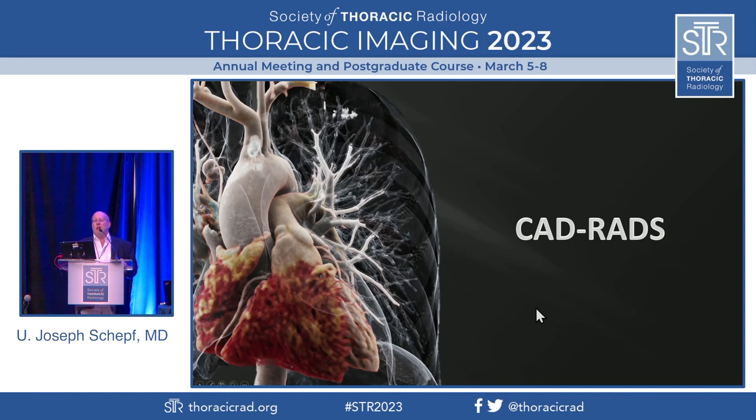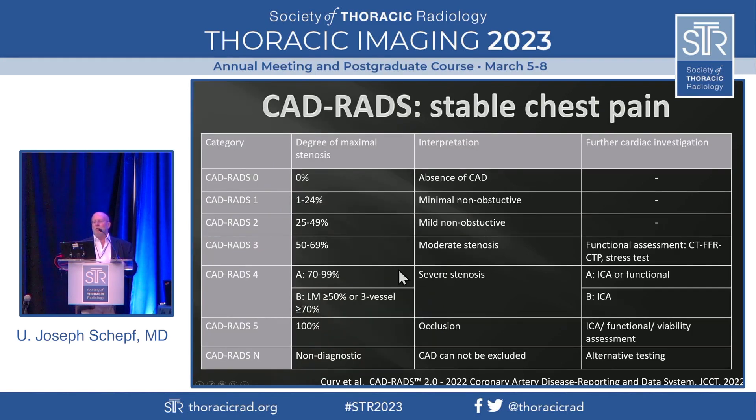So what is CADRADS? CADRADS is a classification system for coronary artery disease. The first version was mainly aimed at coronary artery stenosis, and it's meant to condense our opinion of the severity of a stenosis and what should happen with that patient into a single number. Our ED docs love that because it gives them a single number on which to base their management decision. Our cardiologists hate it because they don't like being told what to do. CADRADS 0 means there's not even calcium — a documented absence of coronary artery disease. CADRADS 1 means there is some atherosclerosis but certainly no stenosis. CADRADS 2 is a mild non-obstructive stenosis.